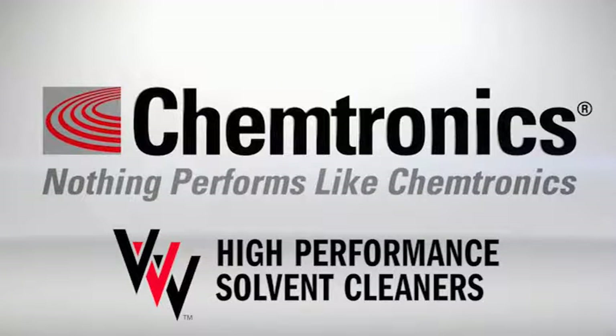Introducing Tri-V high-performance solvent cleaners, the latest of a long list of innovative products from Chemtronics.